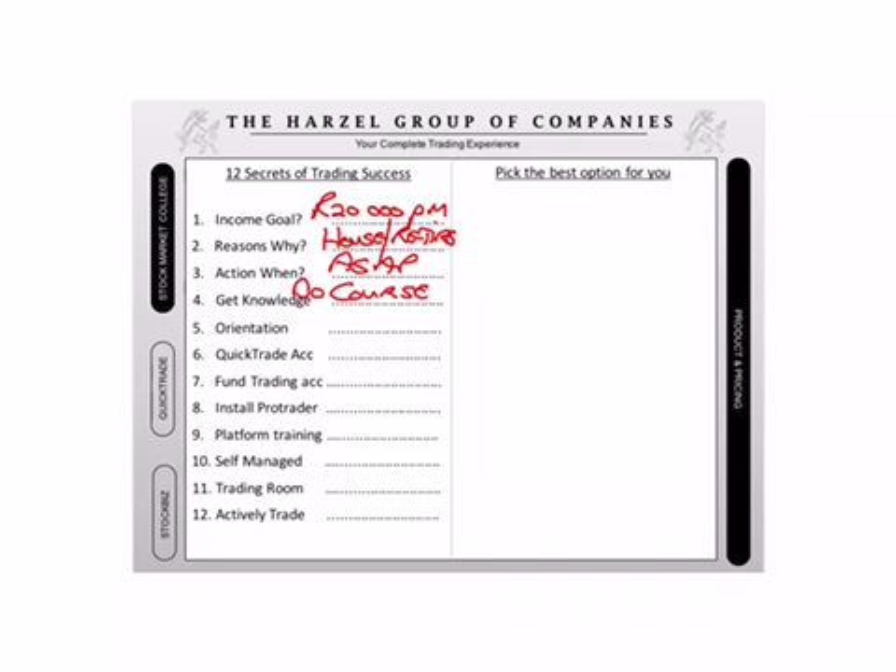Then you've got to come to orientation. Every Tuesday at our head office, you're going to meet the managing director. I understand you're busy. At some point in time, please take leave, make a plan. You're going to come to the orientation. In the meanwhile, you can also listen to the CD that's in the tin.